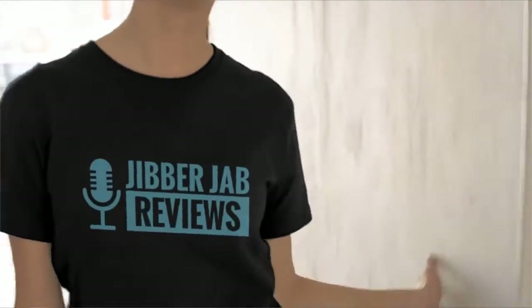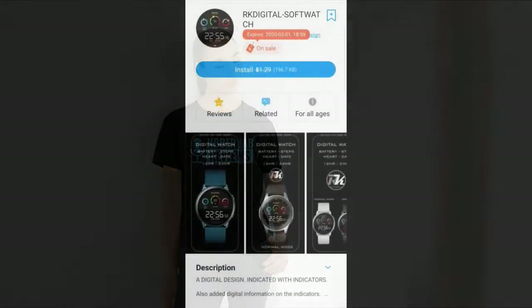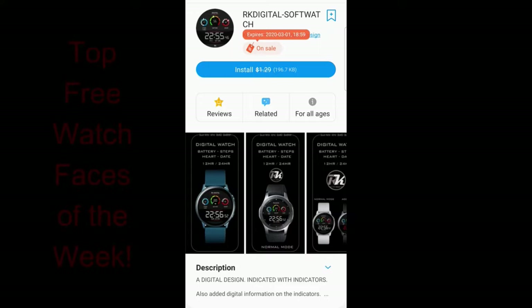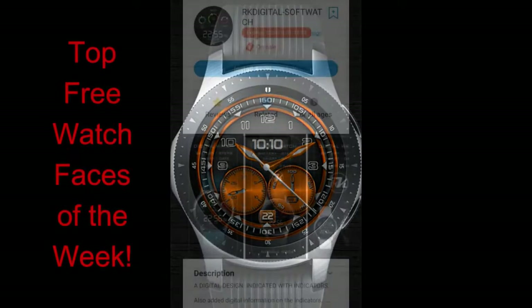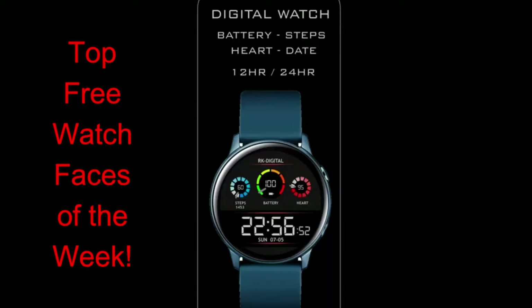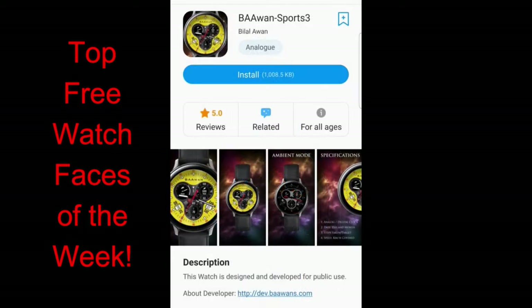Hey everyone, welcome back to my top free watch faces of the week. I appreciate all of you taking a couple of minutes out of your day to support the channel and to add a few more freebies to your collection. For this week I tried to include a diverse mix of watch faces so you have something to wear for both casual and more formal occasions, in digital and analog formats. Several of the faces today are on limited time promotions, so you're going to have to hurry if you want to download them.